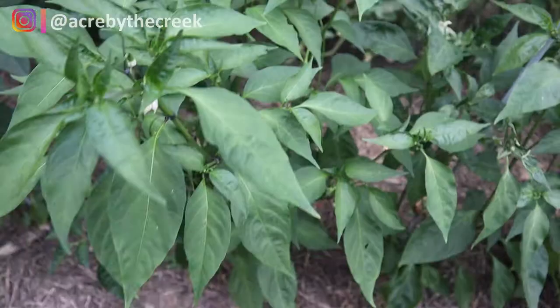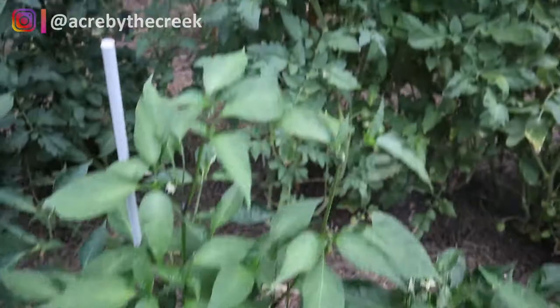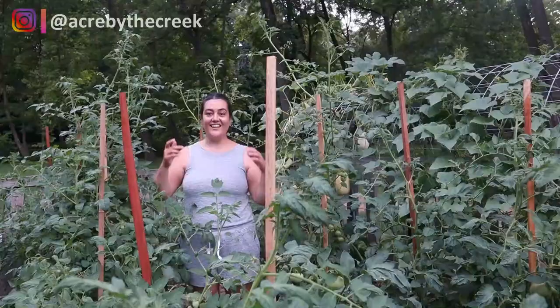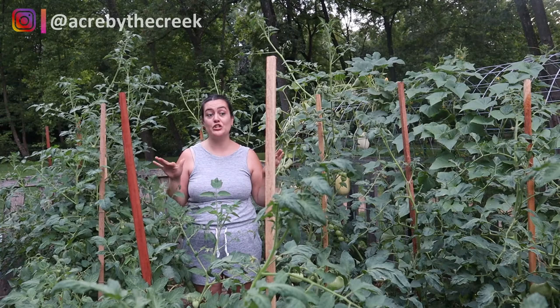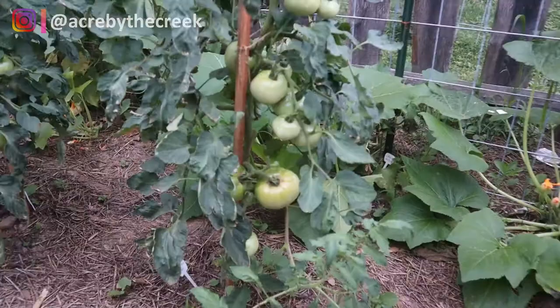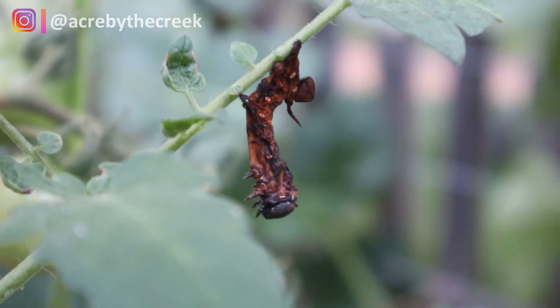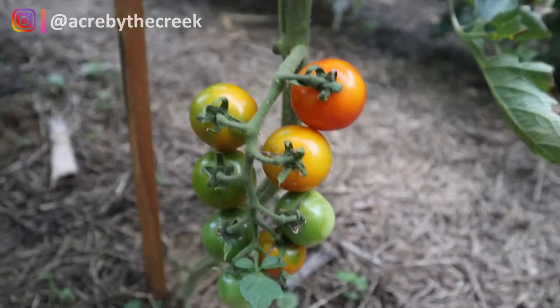Right next door to the peppers are the tomatoes - I'm five foot six and these are all taller than me. They're doing really great. It's been extremely hot so I haven't been getting much new fruit set, but the fruit I have is looking great. I've had issues with hornworms and early blight, but these plants are producing for me and they're even starting to ripen. We have a hornworm that succumbed to the braconid wasp, and these are our first blushers - I've already harvested a couple.